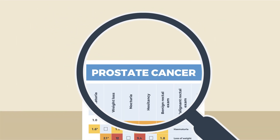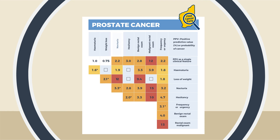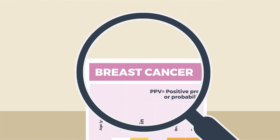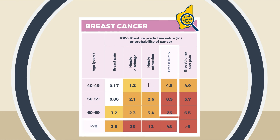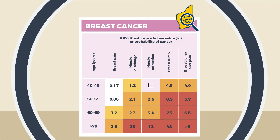For prostate cancer, the probability of cancer for nocturia alone is 2.2%, but if in combination with loss of weight, the PPV increases to 12%. The breast cancer table is slightly different and presents PPVs for single clinical features at different ages. For example, the probability of breast cancer for a breast lump at age 40-49 years is 4.8%. This increases to 48% for a woman aged 70 years or over. The breast lump and pain column is the PPV when a woman has reported both a breast lump and breast pain at least once each during the year before the index date.